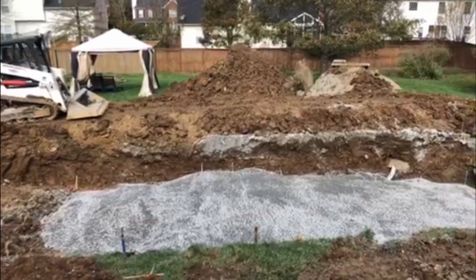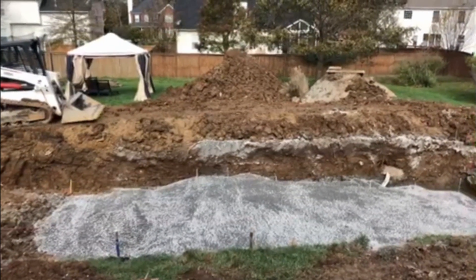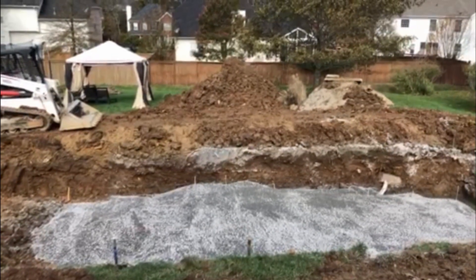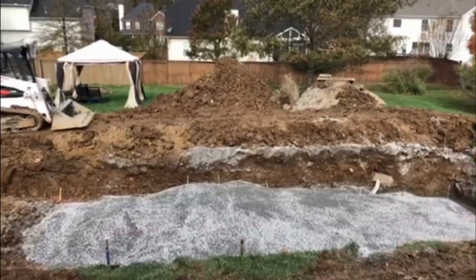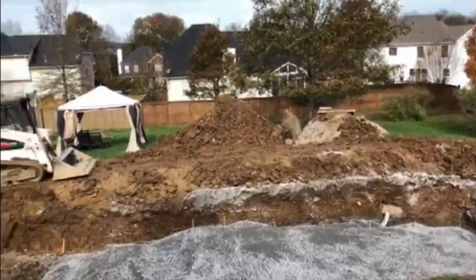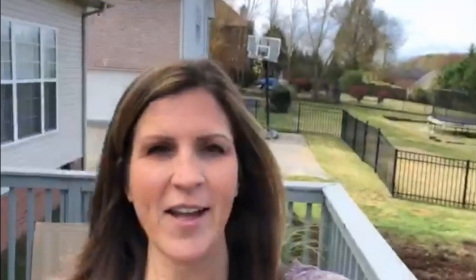We looked into a bunch of different things — vinyl was a little bit longer of a process, and gunite was just way too expensive, so fiberglass really seemed like a good choice. I can give you more details if you'd like. I'll try to take some videos of when the crane comes to set the pool in place. If this is helpful, like it, share it, pass it along, and if you need anything just message me. Thanks so much and have a great day!